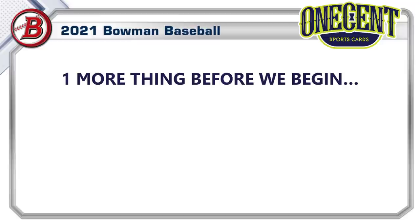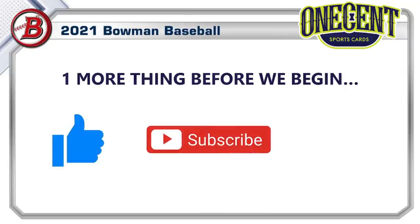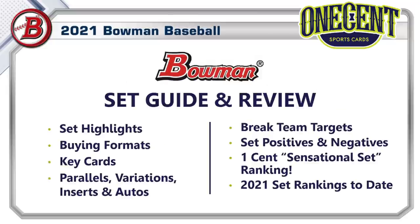Before we begin, if you like these reviews, throw over the first and give a thumbs up — it's the best way to support the channel. Be sure to subscribe so you can get every one of these reviews as they come out, and hit the bell notification so you get notified every time one of these reviews is released.